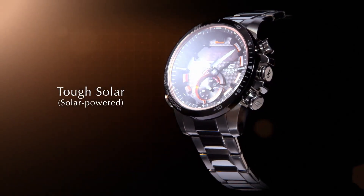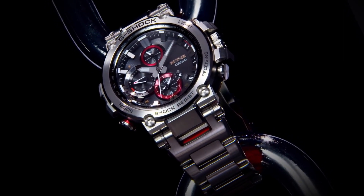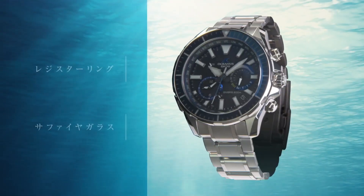Welcome to my channel Proper Watches. If you are looking for the best new Casio watches, forever based on specifications, you are in the right place. I included all the links in the video description below. Now, let's get started.